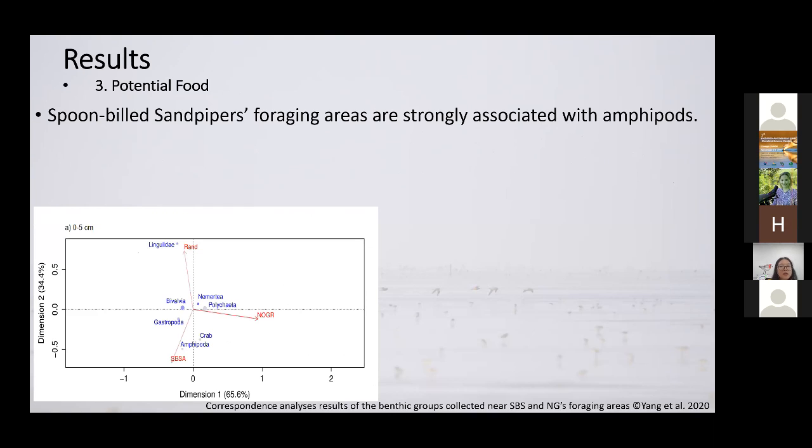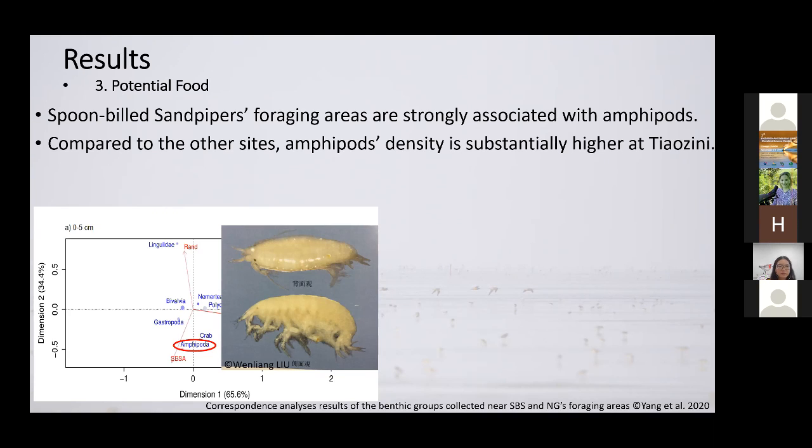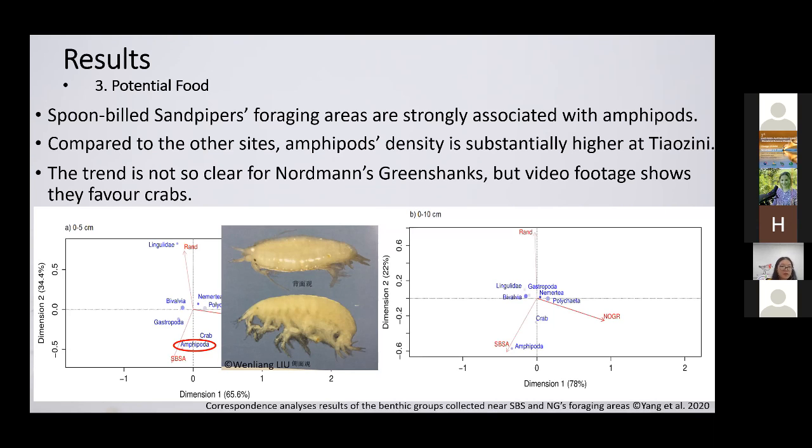Our results for potential food are quite preliminary because they only show association, but we have some interesting findings. We used a correspondence analysis to analyze the two species' food preference. For spoon-billed sandpipers, we found that their foraging locations are very strongly associated with amphipods — a group of crustaceans that are fairly small and generally have laterally compressed bodies. The density of amphipods is highest at Tiaozini, which is the recognized most important staging site for spoon-billed sandpipers. For Nordmann's greenshank, the trend is not so clear, but our video footage showed they mostly feed on crabs.